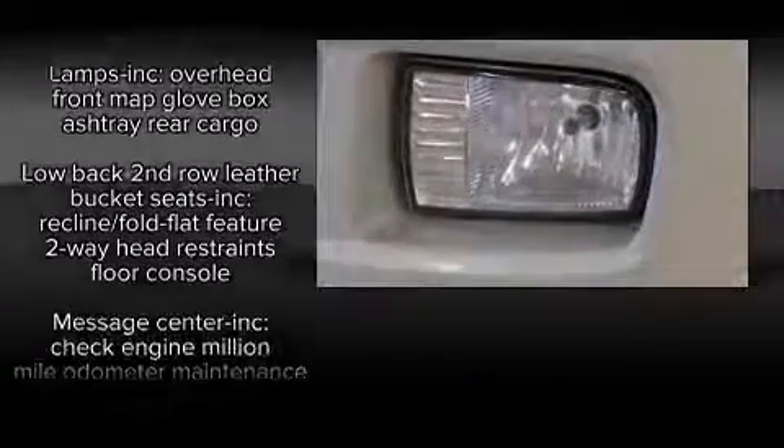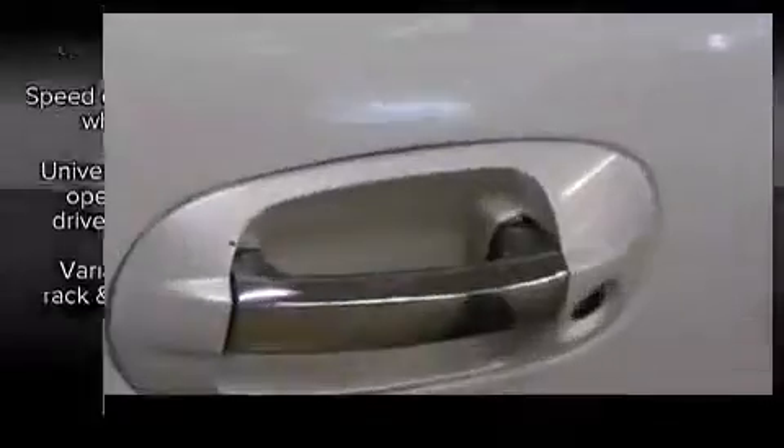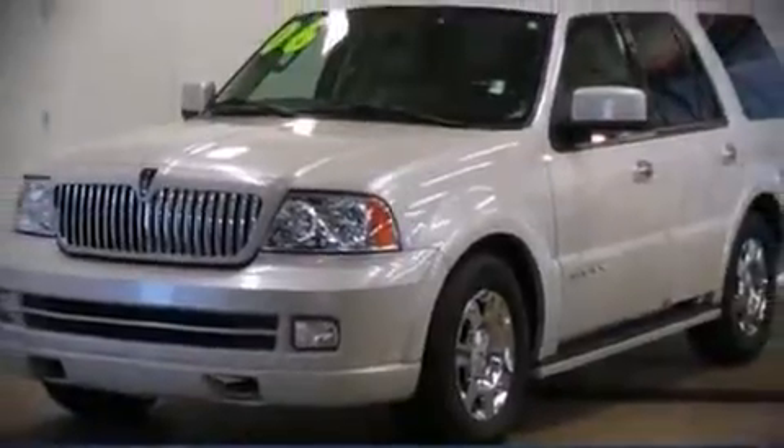Safety and maximum capability are assured via self-leveling rear suspension, which maintains optimal driving geometry. A Carfax history report indicates just one previous owner. Please don't hesitate to give us a call.